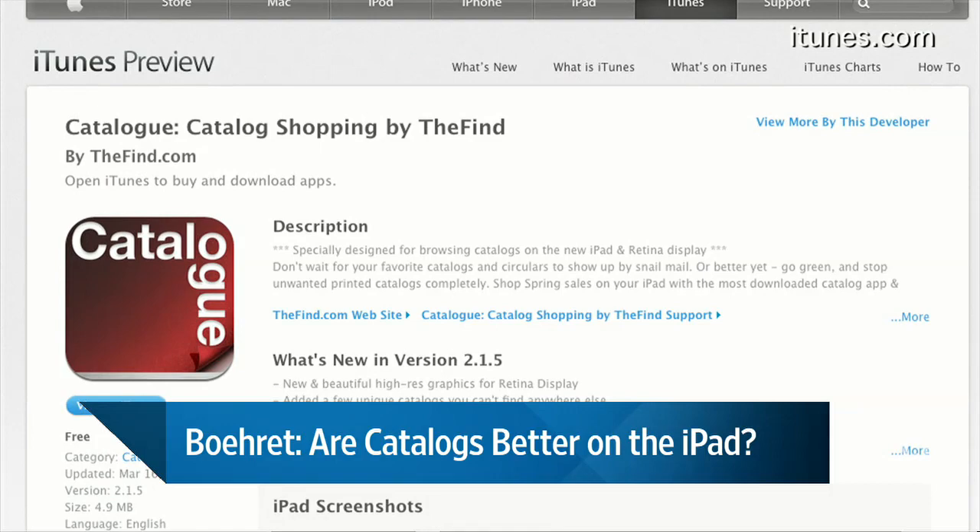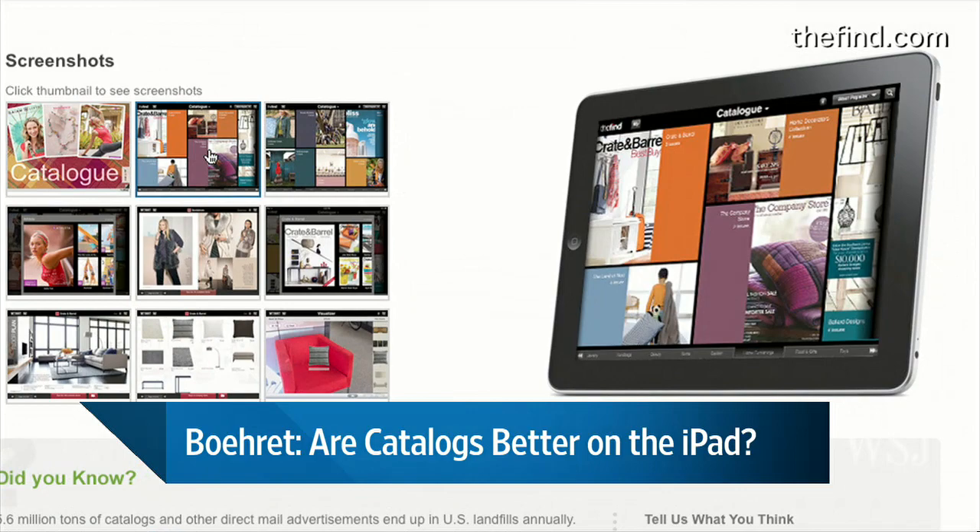So really quickly, Katie, what were the things that these apps brought to the table that you wouldn't get in a regular catalog — in terms of interactivity, sharing, that kind of thing — like the extras that you really noticed?